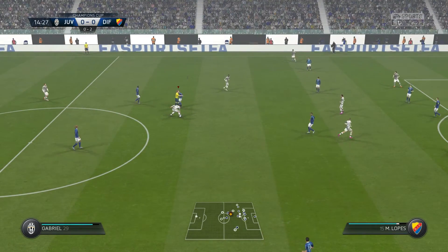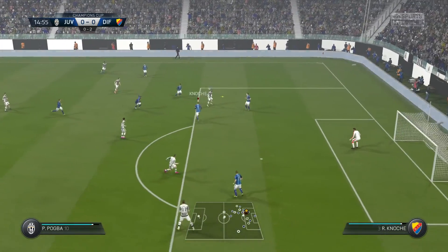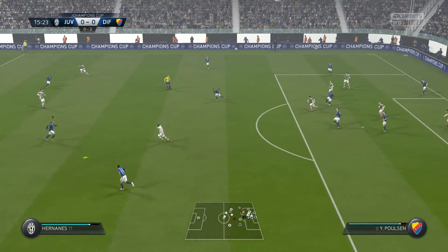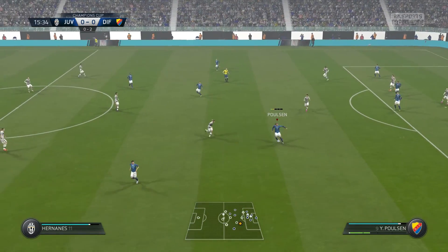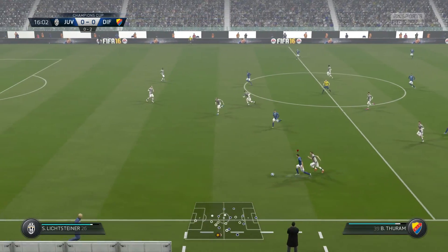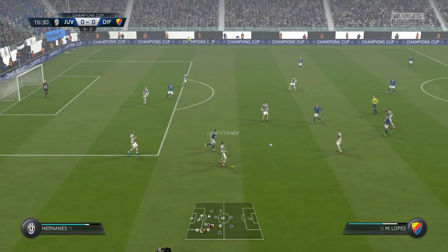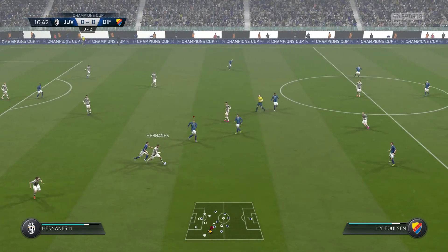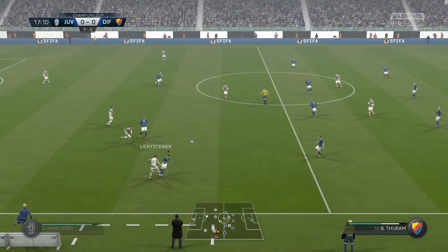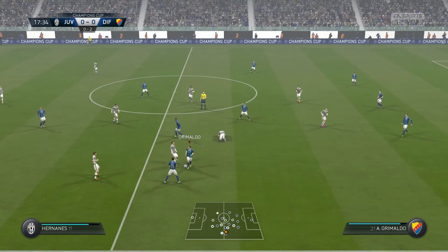The ref blows for the free kick and the sharp restart. Goes across — good distance to the clearance then. Made sure the ball was stuck at his foot. That's a good challenge between the two of them there. It's a very good effort to stop that cross. Lichsteiner. Stopped the game for the free kick.